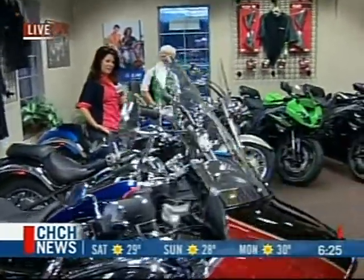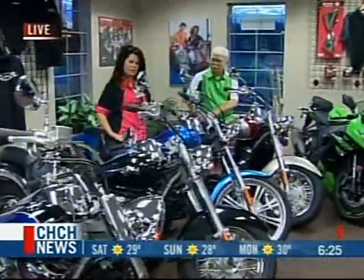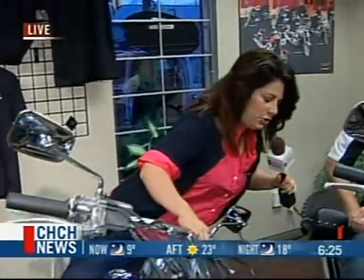This is a Vulcan 900 Custom. It's a beautiful bike. That's Buster right there — he wants to be part of the show. Just one of the many bikes that you can find here.